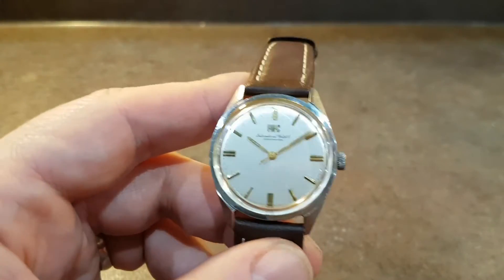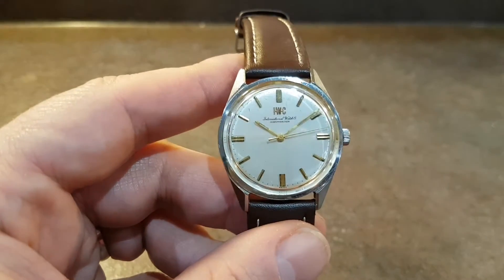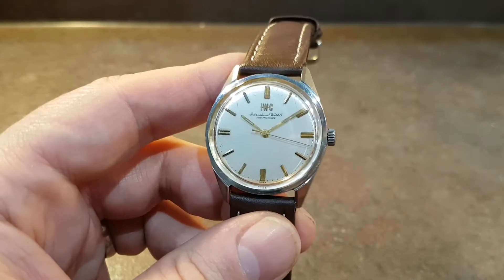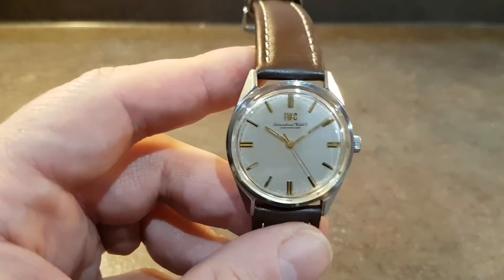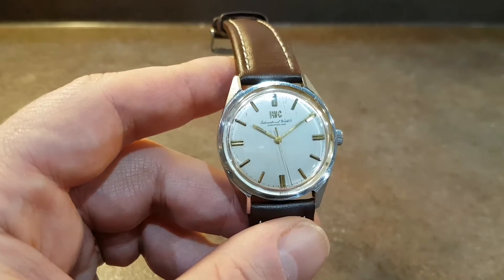Hello watch fans, Berthier Watches here. This time we have a 1969 IWC, and this one has the infamous caliber 89 movement inside — one of the nicest and strongest manual winding time-telling movements ever produced.